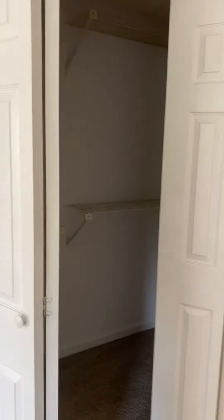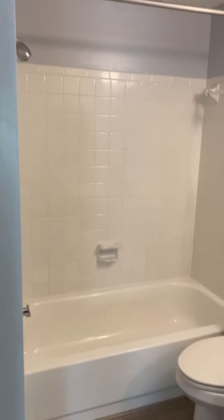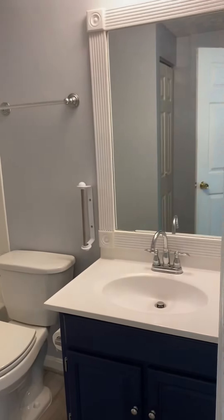There's a closet and a walk-in closet. And then the master bath — tub-shower combo, single vanity. It's a nice updated bath.